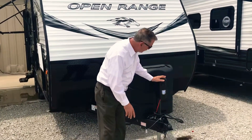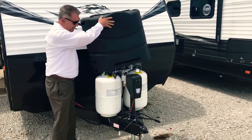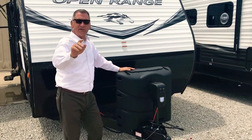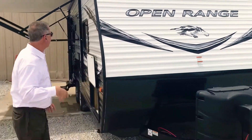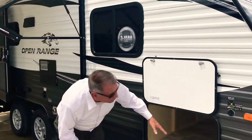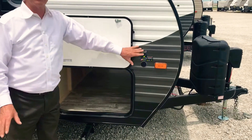Let's start right here. Notice the power tongue jack on the front. We have 30-pound gas bottles on this unit. It has a heated enclosed underbelly for extended camping season. Large pass-through compartment, double door here. And I have solar prep — very popular this year. We can add a solar panel to this unit.